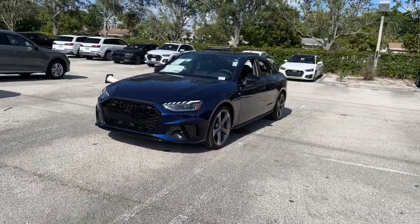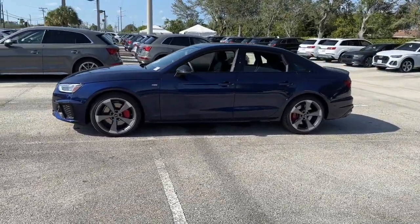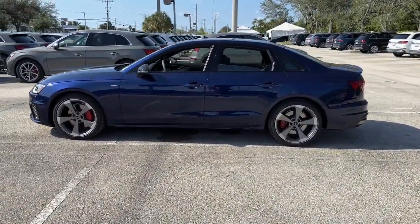These are just some of the great options this vehicle comes with: keyless entry, sun/moonroof, adaptive cruise control, satellite radio.